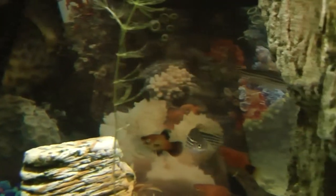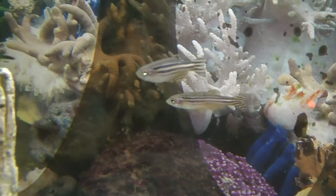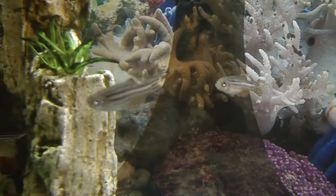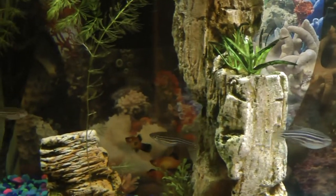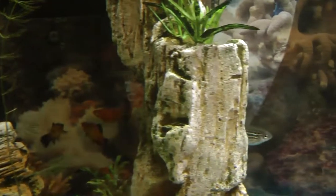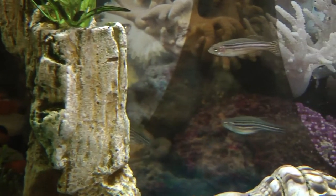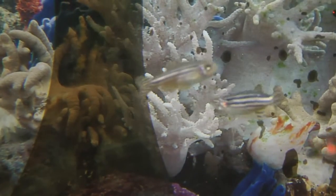The zebra danio often lives in groups of at least three. It will accept a wide variety of foods such as blood worms, insect larvae, brine shrimp, and tubifex worms, as well as freeze-dried or frozen flake foods. The zebra danio normally spawns with just one partner. The female body is much larger than the male's, and the male's body usually has a brighter color.